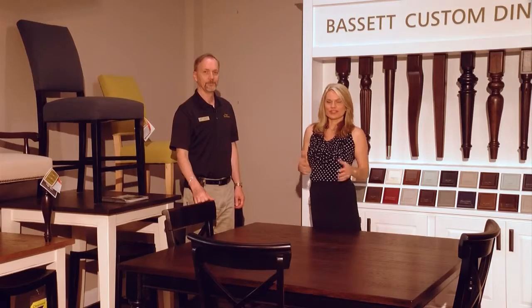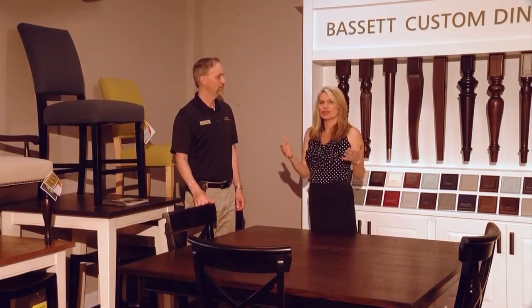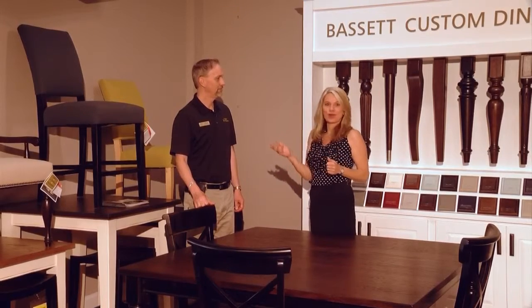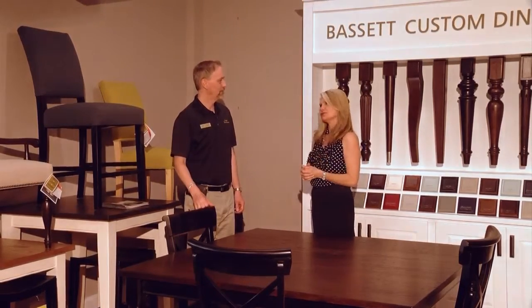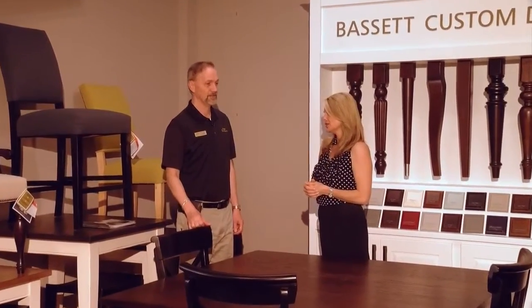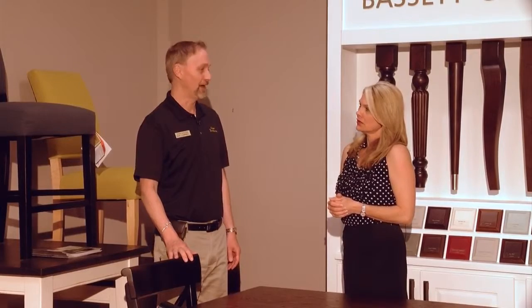We are back here at Kaiser Furniture in downtown Abingdon at one of my favorite places in the showroom. We're here in the Bassett Gallery with Rob Campbell. We share a love for Bassett — beautiful furniture. I love Bassett because it is so versatile. You can achieve any look you want with this line.